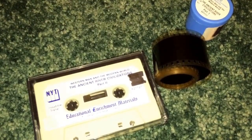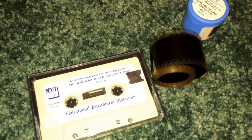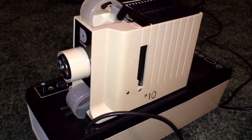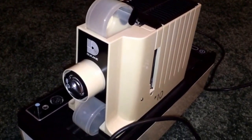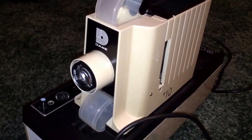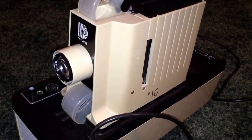Before cassettes came around, they would send the audio track on an LP, so you would get a piece of vinyl as well as a film strip. Your film strip projector would have a record player attached to it, or you would just have one in the room. There was an audible tone on the LP or the cassette that would tell you when to advance, so there would always be beeps in between dialogue.